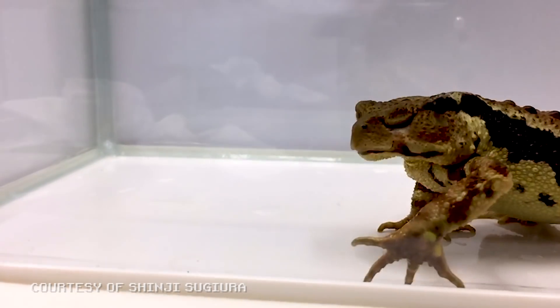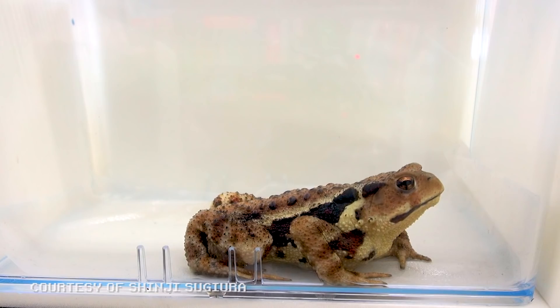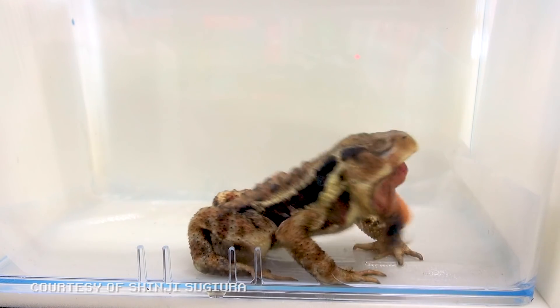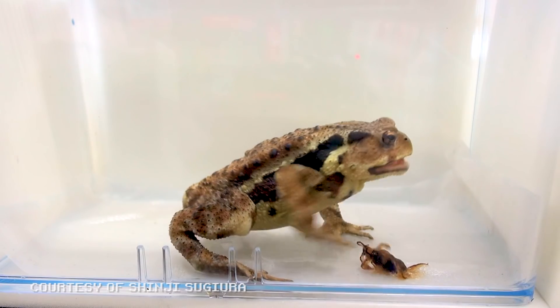Not only do they use their acid to ward off predators at a distance, but when swallowed by frogs, they'll let loose the acid, causing the frog to puke them up. They cause the worst stomach aches of all time.